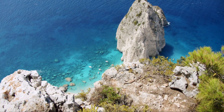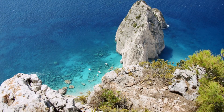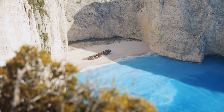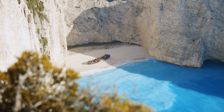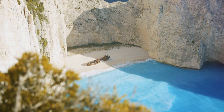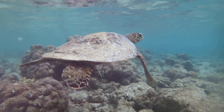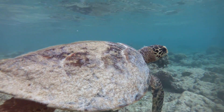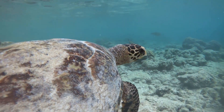Zakynthos, or Zante as it's often known, is not just a visual and sensory delight — it's also a treasure trove of rich history and culture. From the ancient ruins whispering tales of the past to the modern bustling tavernas and markets, every corner of the island tells a unique story. The island is home to a diverse array of flora and fauna, including the endangered Caretta Caretta sea turtle, making it a haven for nature lovers.